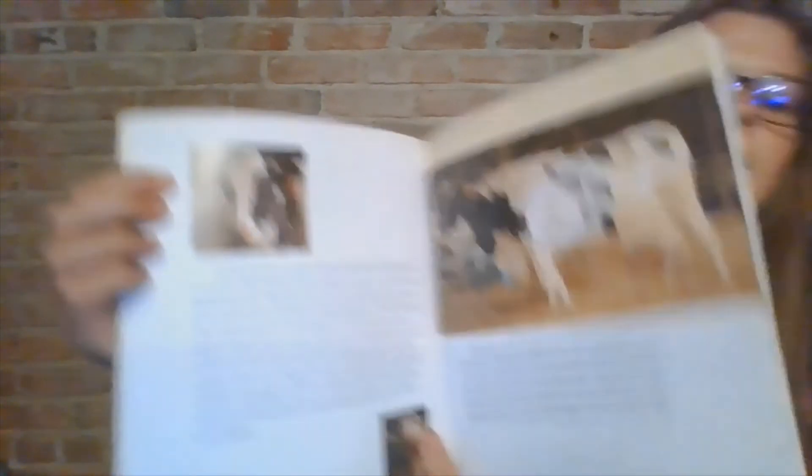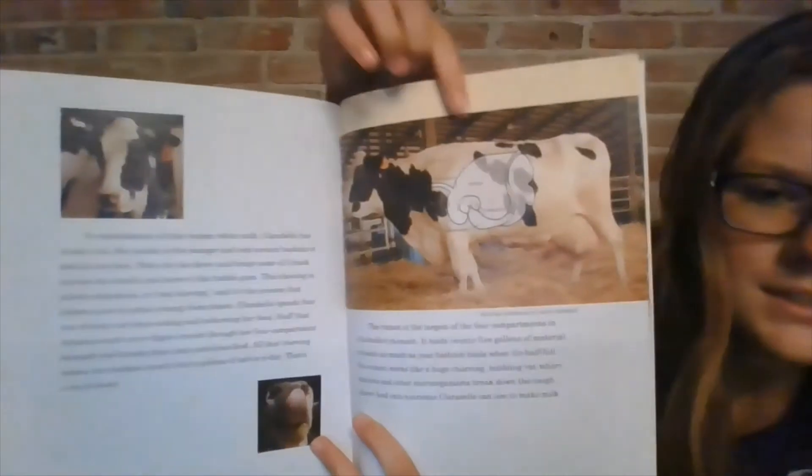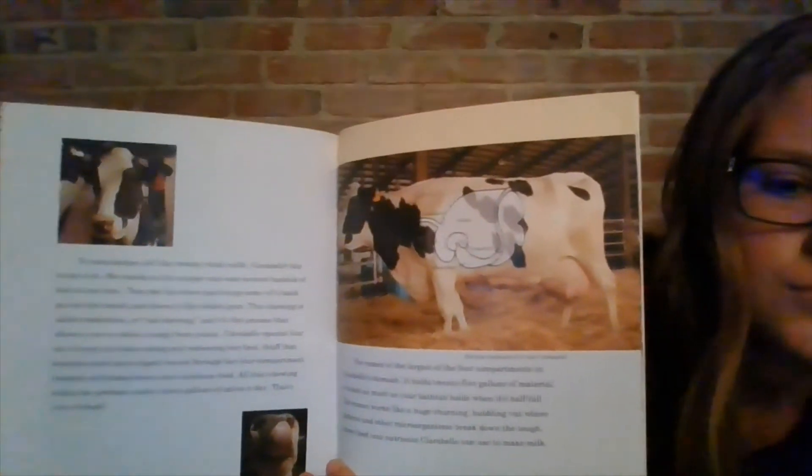The rumen is the largest of four compartments in Clarabelle's stomach. It holds 25 gallons of material, or about as much as your bathtub holds when it's half full. The rumen works like a huge, churning, bubbling vat, where bacteria and other microorganisms break down the tough, chewy feed into nutrients Clarabelle can use to make milk. And this is the four-compartment stomach that she eats and re-chews food with.